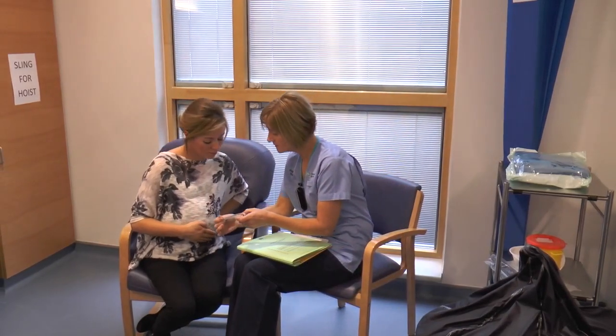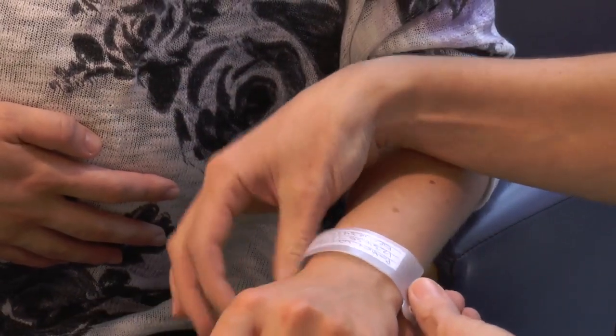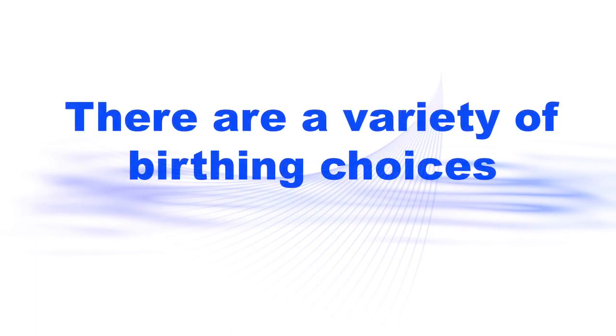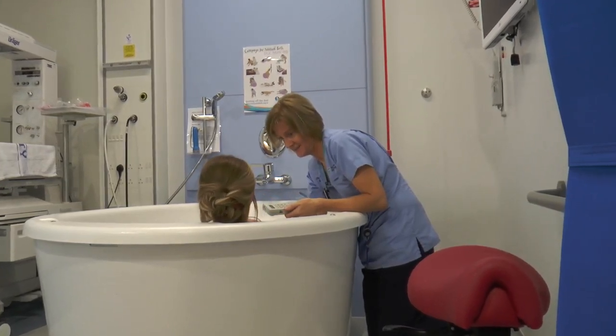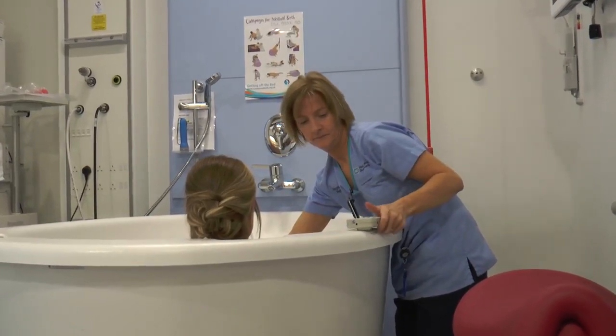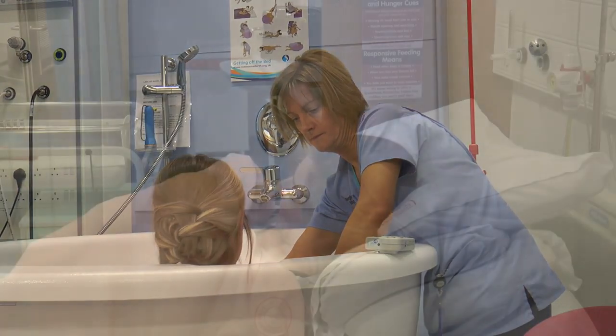During your stay you will be asked to wear an identity bracelet for security reasons. It is important that this is not removed until you have gone home. Within the midwife-led unit and the delivery suite there are a variety of birthing options you may choose from. Eligibility to use the birthing pools is based upon certain criteria and a midwife will discuss this with you. If you use the birthing pool, midwives will monitor the water temperature, your baby's heartbeat and the progress of your labour.